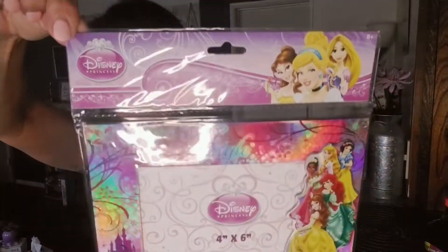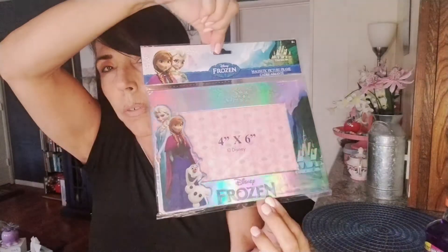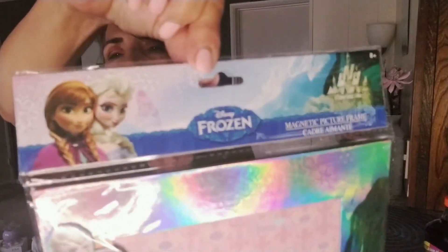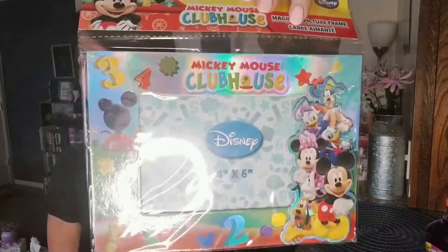I found these really cute frames in Florida — I think in Sarasota. They had Belle and other Disney princesses, and I thought those were really cute. Anytime I see Disney items I do try to pick those up. There's also a Frozen one — this one's really reflective with a prismatic kind of effect — and then a Mickey Mouse Clubhouse frame, which I thought was really cute too.